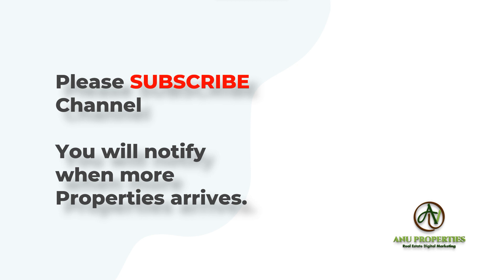Thanks for watching. Subscribe to our channel so that you will be notified of more videos. Thank you so much.